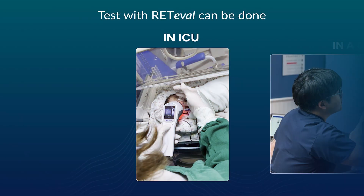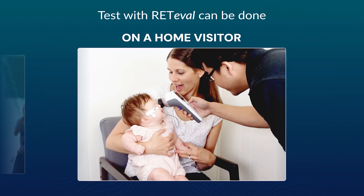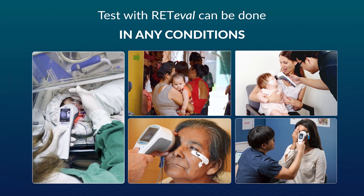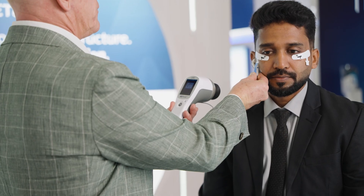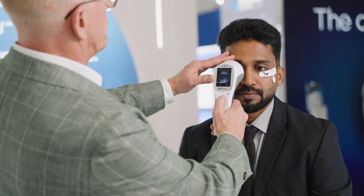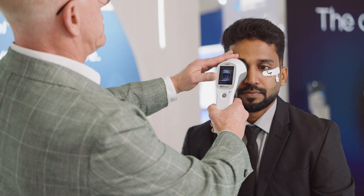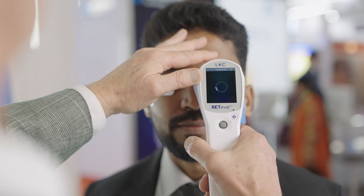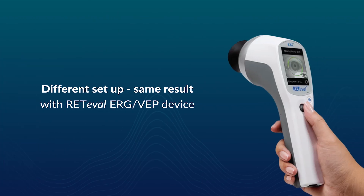Redoval is portable, allowing tests to be conducted in the ICU, clinic, rural areas, home visits, or any other locations — simply everywhere. We utilize a skin electrode instead of corneal electrodes, which makes it much more comfortable for the patient. Once the device recognizes the electrode, you just go next, align the pupil inside the green circle, and press start. The test itself is very fast — one eye is completed, then you repeat the process for the other eye. That is both eyes tested in under a minute. Different setups, same reliable results with the Redoval ERG-VP device. Innovation made simple.